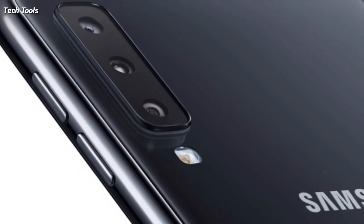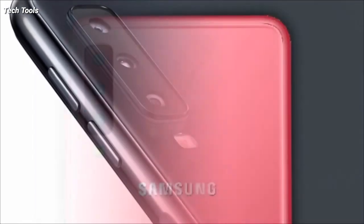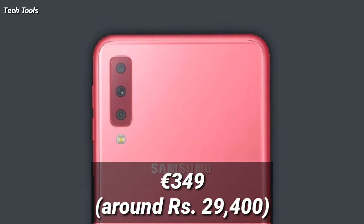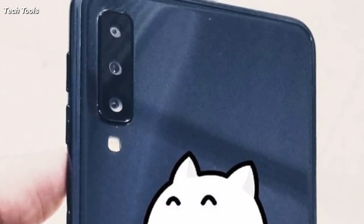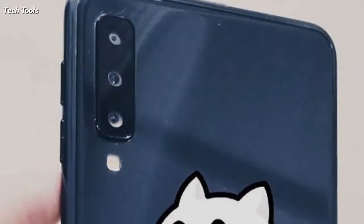The Samsung Galaxy A7 2018 is without a doubt a loaded mid-ranger from the brand, and it will be interesting to see how the triple cameras perform. The company has announced that the handset will retail from 349 euros, around 29,400 rupees. While we don't know the Indian pricing or availability details, we can expect the smartphone to launch sooner than later.